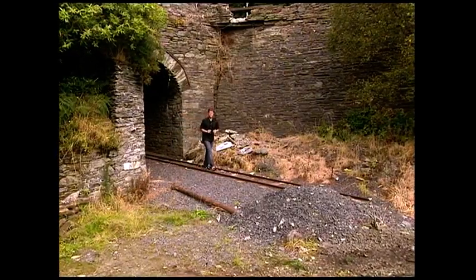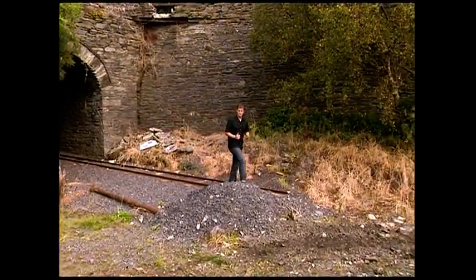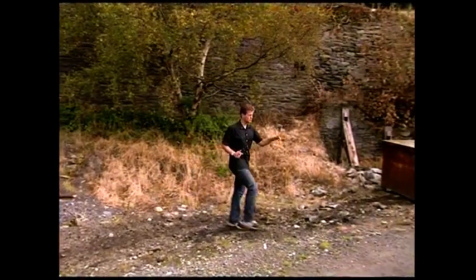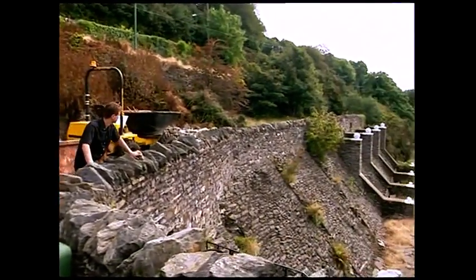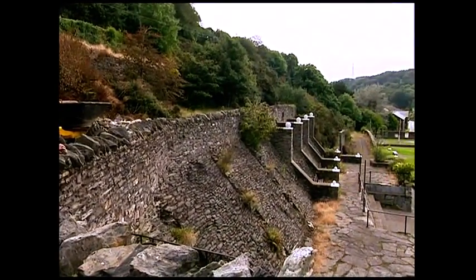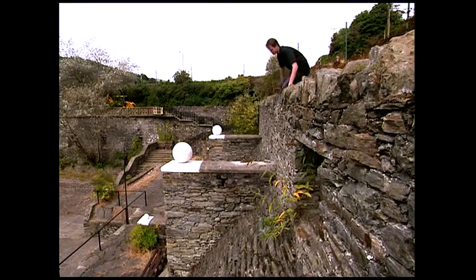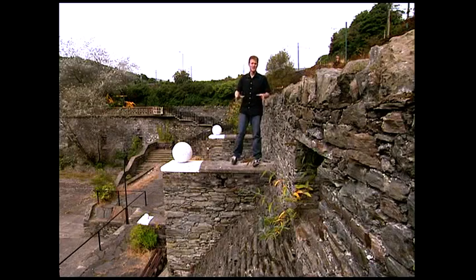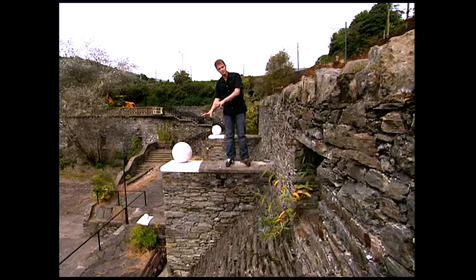Out of this tunnel came a tiny steam engine, pulling behind it trucks packed full of rock which had been mined further up the valley. The tracks then ran through where this wall now stands, and out onto those pillars. The trucks ran on rails that were suspended over here, and when they got here, they were tipped up, and the rocks would go tumbling down to the waiting work crews below.